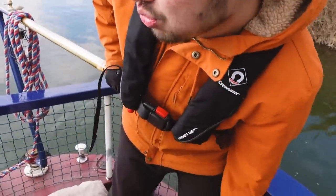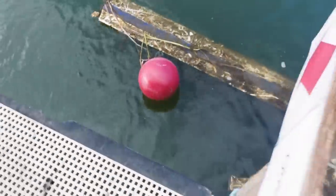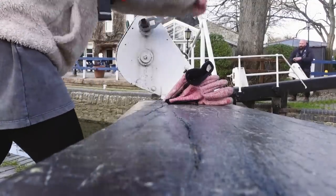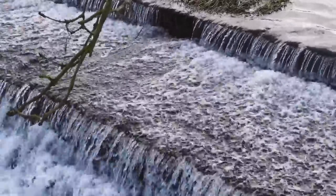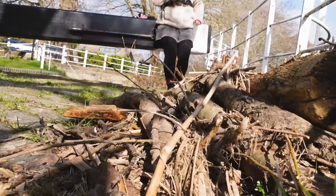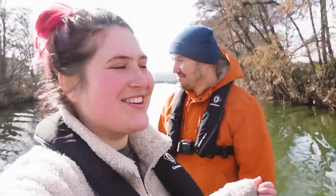Oh my god — we thought the sunken boat was over there because there was another one, but turns out it's right on the lock underneath and the sign for it is tiny. We almost crashed into the sunken boat but luckily we were able to manoeuvre around it and carry on as normal through the lock. It's so nice to be seeing new things and just feel like we're proper on the move.